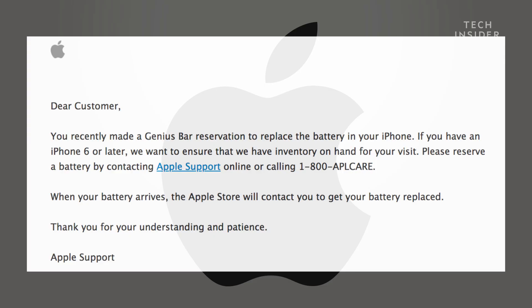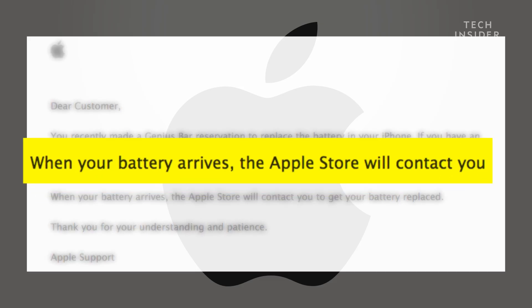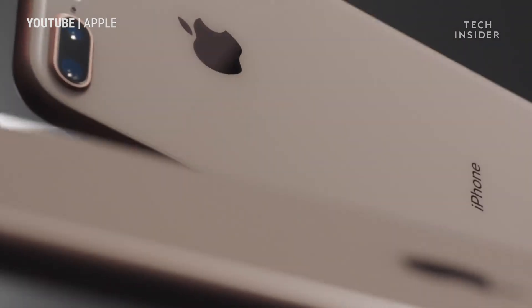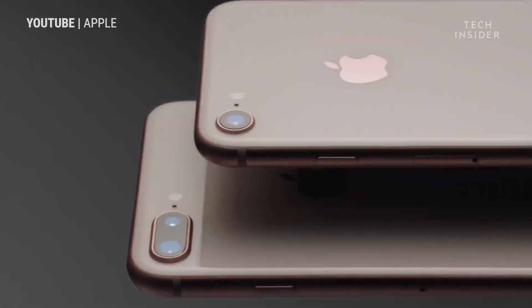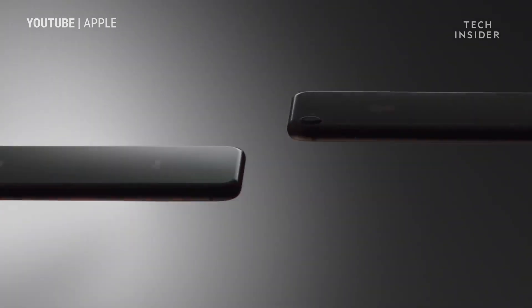The good news: Apple told Jen she could still get her battery replaced for just $29. The bad news: she'd have to wait several weeks for that battery replacement to come in. It's in Apple's best interest to make sure customers are upgrading to new $700 iPhones instead of extending the life of their current devices with a new $29 battery.